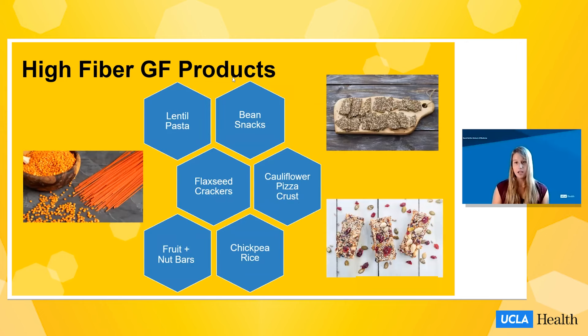Here are a few products you might find at the store with higher fiber content than many common gluten-free alternatives. For example, lentil-based pasta, chickpea-based rice, or bean-based snacks like crispy chickpeas and crispy edamame are great ways to get more legumes into the diet. There are also crackers made from flax seeds, a naturally gluten-free fiber source. Cauliflower can add fiber to a pizza crust, and fruit and nut bars are a convenient and portable way to get more fiber.